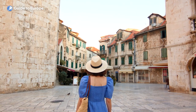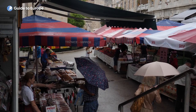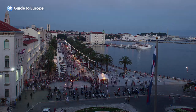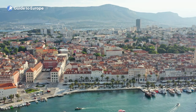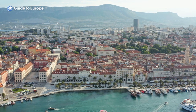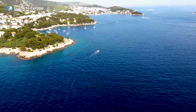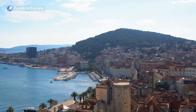The narrow streets within the palace walls are filled with locals selling their wares, the smell of fresh seafood wafting through the air. Beyond the palace walls lies a beautiful waterfront promenade, lined with palm trees and cafes, perfect for enjoying a coffee or a cold drink. Split boasts some of the most beautiful beaches in Croatia, with crystal clear waters and stunning views of the Adriatic.